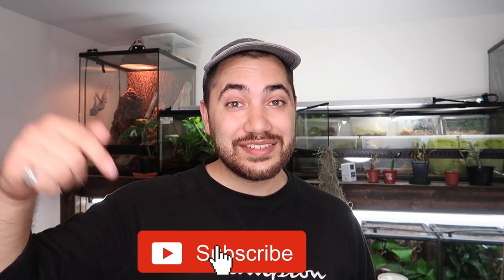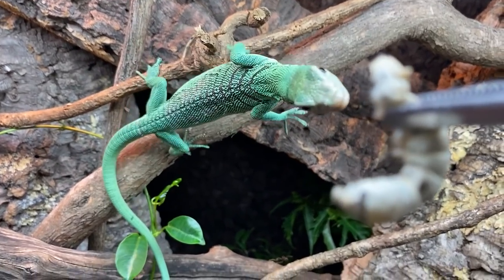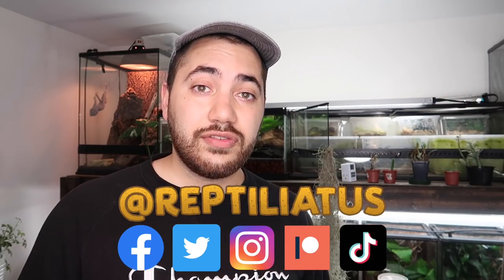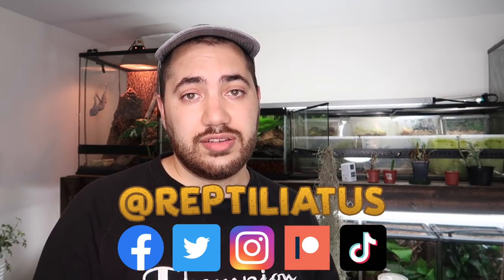If you guys are new here, definitely consider subscribing down below and dinging the notification bell if you enjoy videos about keeping specialty pets such as reptiles, amphibians, and different kinds of cool invertebrates like Sky Puppy. Don't forget to check out my other social media accounts down below. I also have a Patreon if you'd like to support this channel further, and some cool merch you can check out as well.